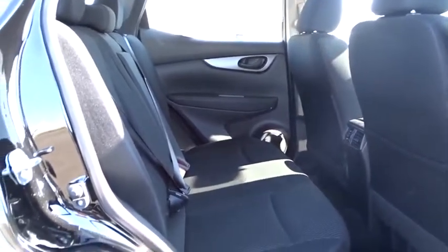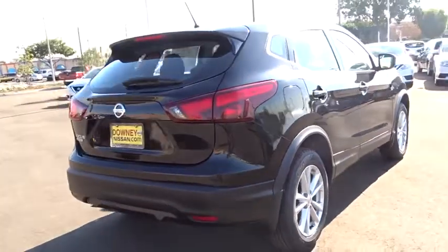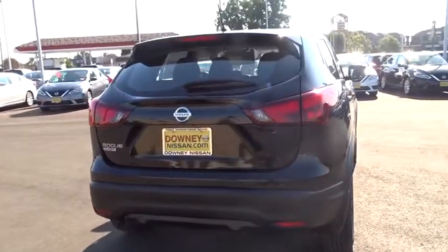Cruise control, AM-FM stereo radio, rear defrost, front-wheel drive, power door locks, MP3 player, trip computer, CD player, bucket seats.